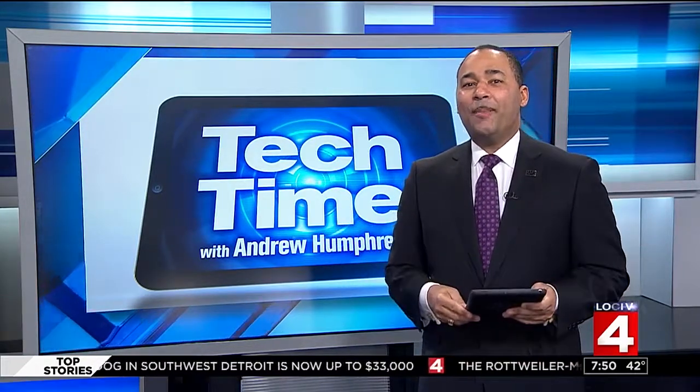That's Tech Time with me, Andrew Humphrey. Back over to you. How fascinating is that? I love it, Andrew. Well done.